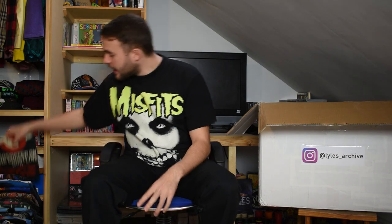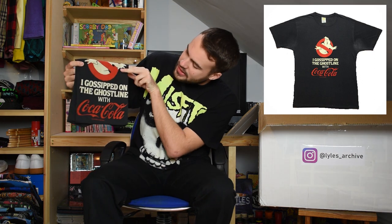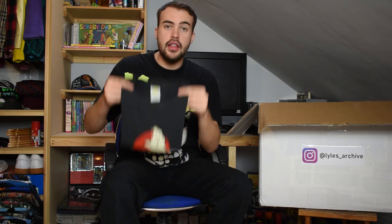My battery died and it is now a different day, but thanks to the magic of editing hopefully this all lines up. Next up we've got a 1984 Ghostbusters t-shirt. It's got the little Ghostbusters logo and underneath it says 'I gossiped on the ghost line with Coca-Cola'. Super T size large, fits more of a medium. Single stitch as well - a lovely item.